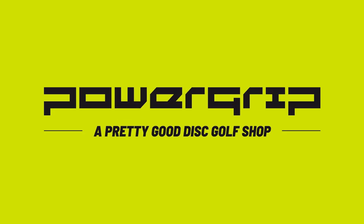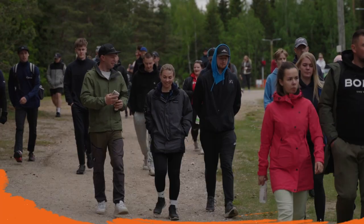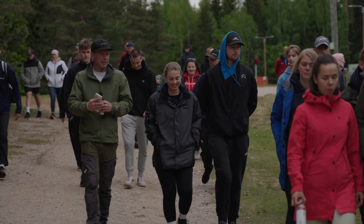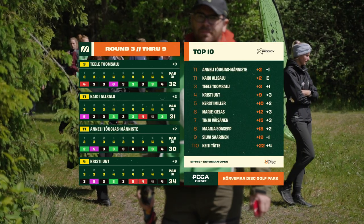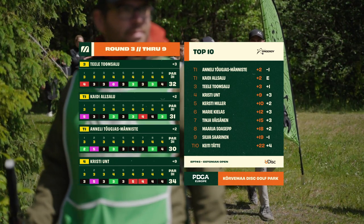This coverage is brought to you by Power Grip, the official retail partner of the European Pro Tour. Hello everyone and welcome back to coverage of the third stop of the European Pro Tour. This is the 2023 Estonian Open. We are excited to bring you nine more exciting holes where we will crown your champion.